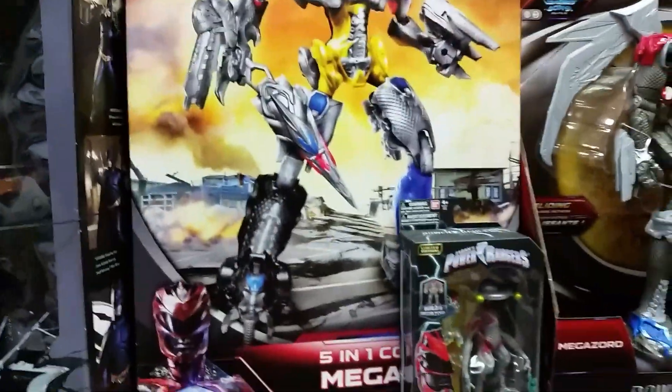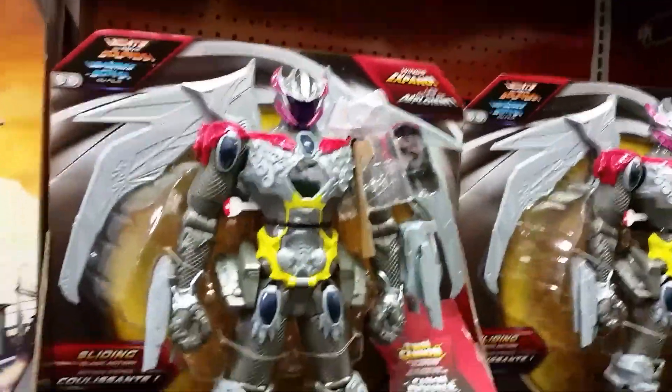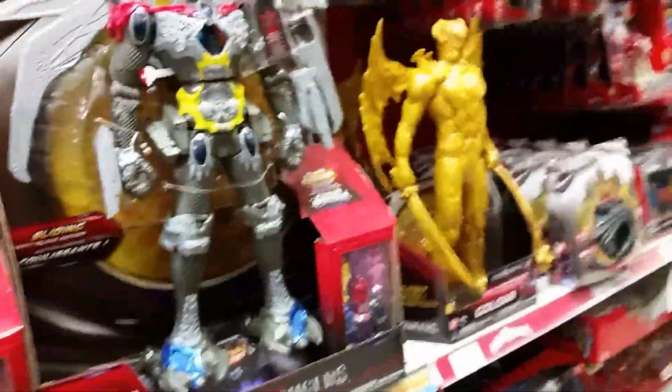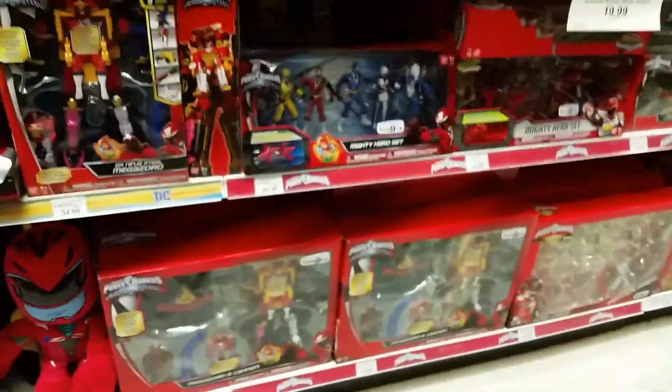Transformers are here too. We've got the big Megazord here — not Thunder, sorry, just the big Megazord. And we've got the same Megazord but it's just a more poseable, non-combining one. Some Megazord stuff down there, and some more down here.